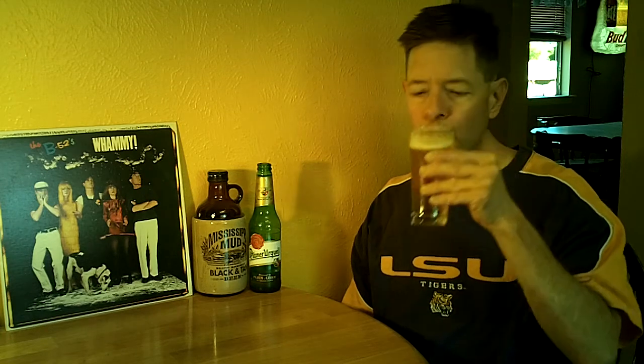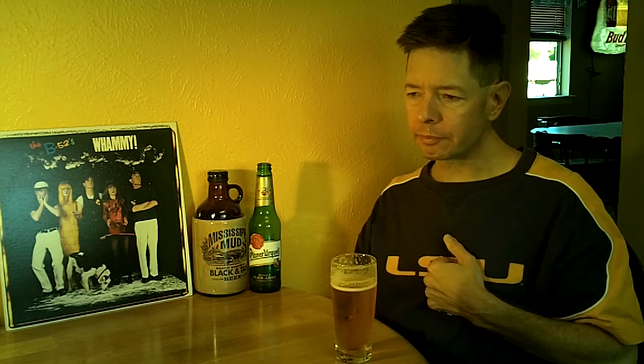Let's go with the taste. You get the breadiness — the light breadiness. You do pick up the hops there in the middle to the end of the sip. So it is hoppy, nicely hopped.